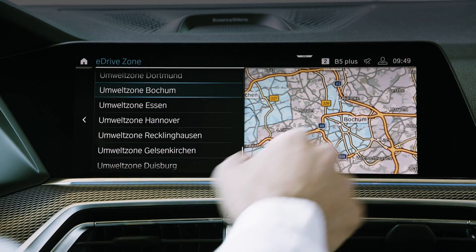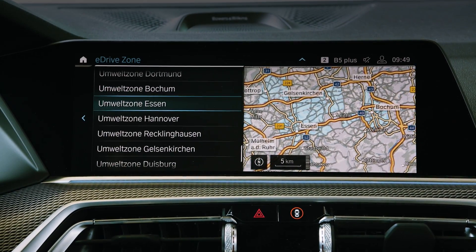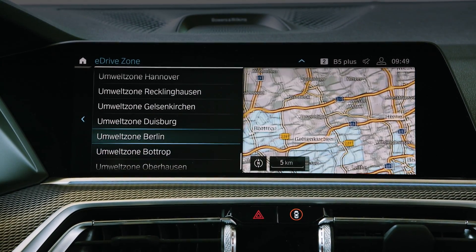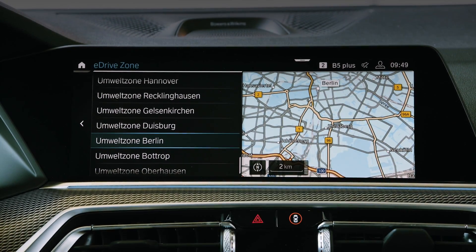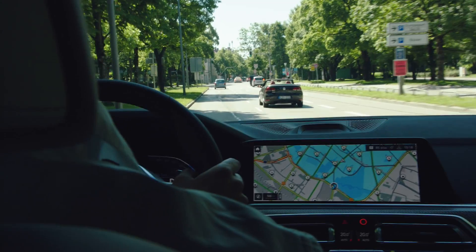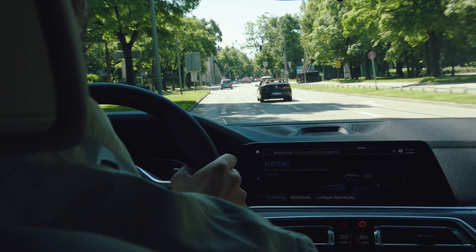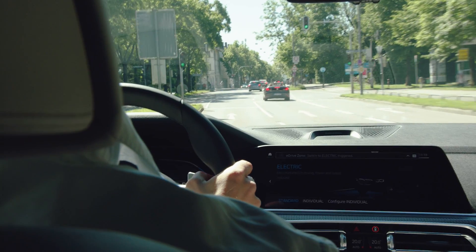With so-called geofencing technology, we define areas in which the car travels in electric driving mode. When entering such an area — for example, a zero emission zone — the vehicle automatically switches to purely electric driving. No additional action is required by the driver. This way we improve the air quality in cities and help our customers reduce the car's operational costs. A win-win situation for everyone.